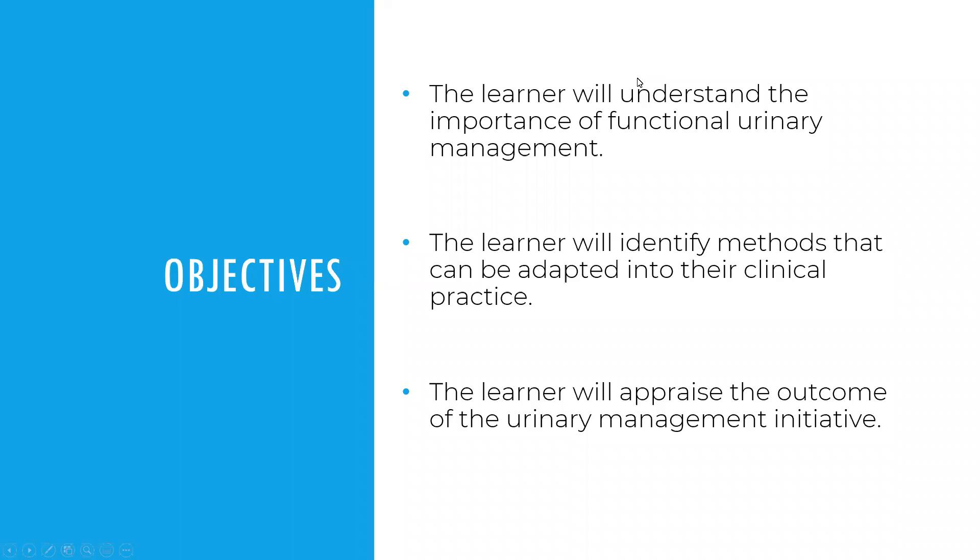These are my objectives. I'm hoping that you can understand a little bit about urinary management related to inpatient rehab, and maybe you can adapt some of these methods into your own clinical practice.